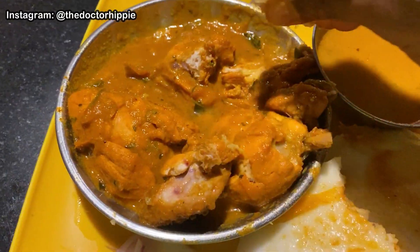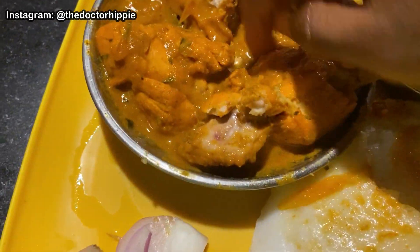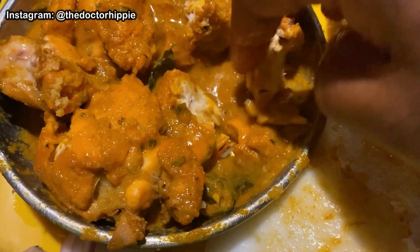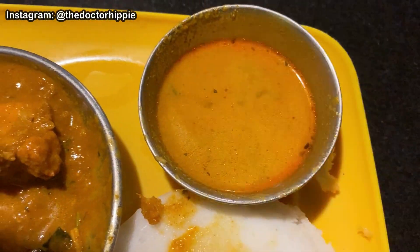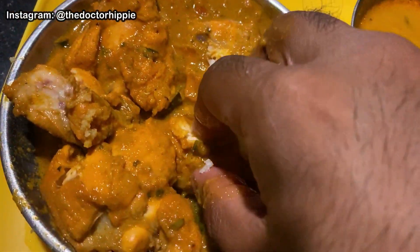I feel like the chicken is slightly overcooked and the idli could have been slightly better. I'm going to squeeze this lemon fully into it and mix it up, because I think it's essential — it makes a huge difference in flavor. I'm gonna put a little bit into this as well, and now go for a bite.